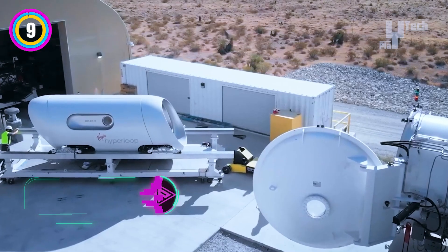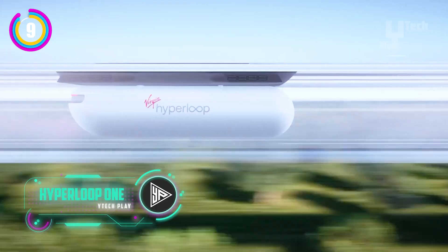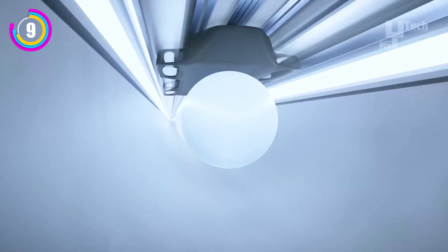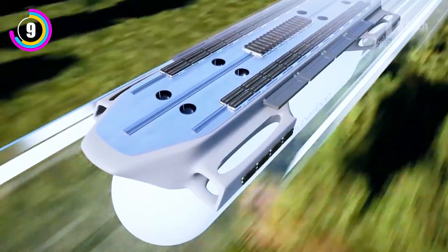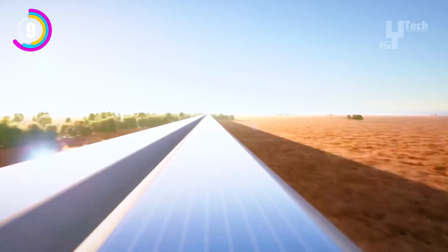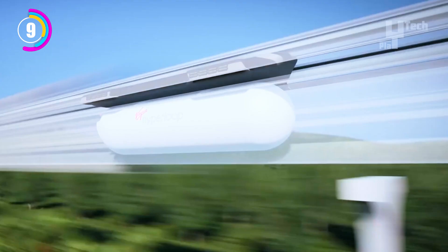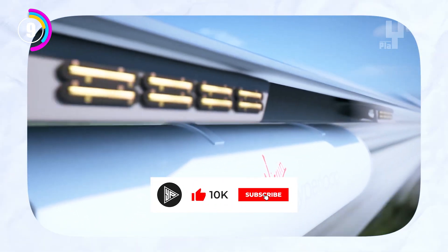Virgin Hyperloop 1 is a cutting-edge transportation technology company that wants to completely transform fast travel. Virgin Hyperloop 1 reduces travel times between major cities by over 600 miles per hour by using a system of low-pressure tubes and magnetic levitation to propel passenger and cargo pods. Virgin Hyperloop 1 uses electric propulsion and levitation to remove air resistance and friction, enabling efficient and frictionless high-speed travel.